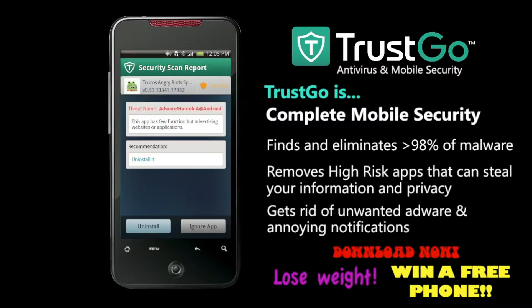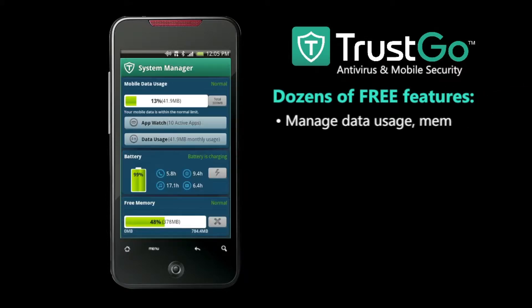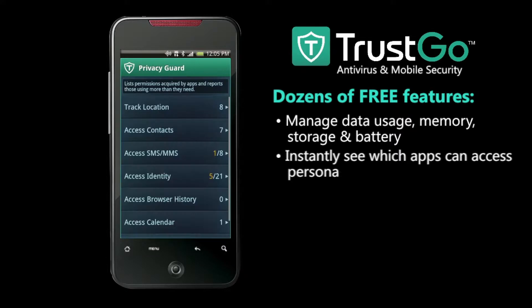All this in a simple, comprehensive, and totally free app. Along with industry-leading app security, Trusco also gives you a full set of system tools to keep your phone or tablet running its best.